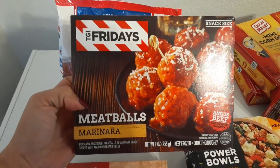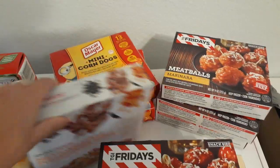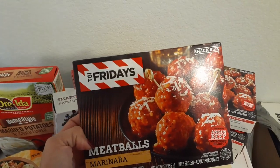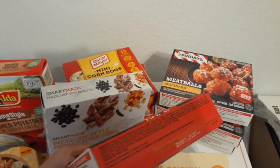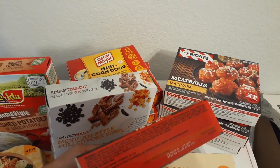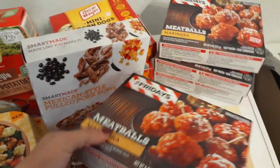They also had TGI Friday's meatballs marinara — 9 ounces. I grabbed four of these. They are angus beef and pork meatballs in a marinara sauce topped with aged parmesan cheese. You can make meatball sandwiches, spaghetti and meatballs — or you can just eat the meatballs like I'm going to. These sold out really quick as well. Expiration date is January 11th, 2020.